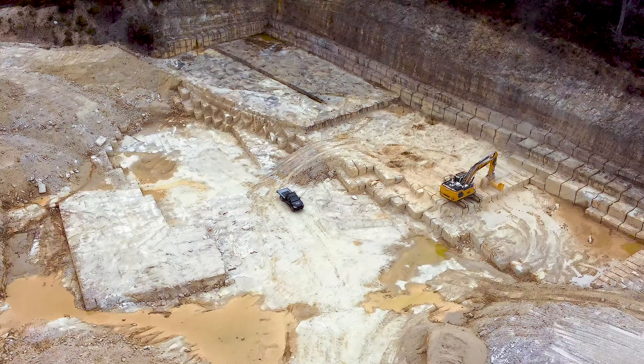We've got a good working relationship with Liebherr and they've been really helpful throughout the whole process of purchasing this machine.